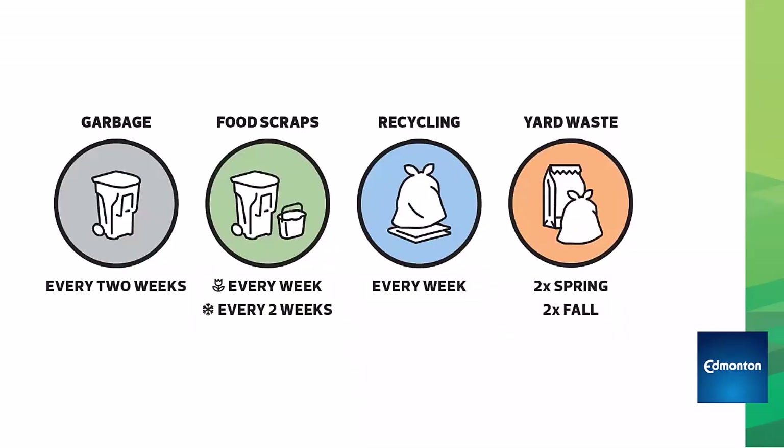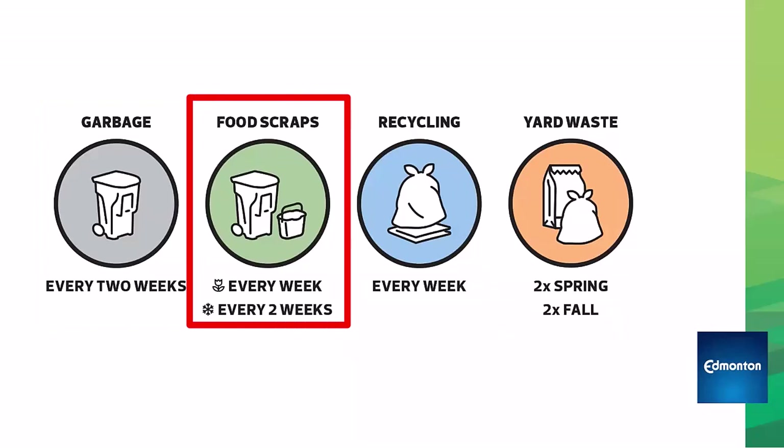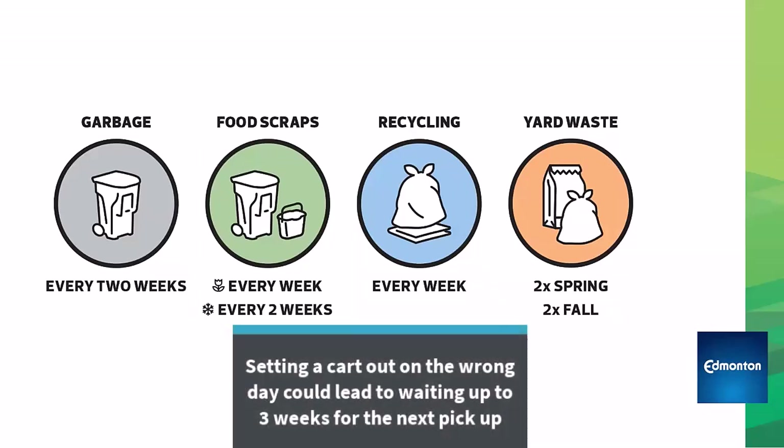When we set out waste is just as important as where we set it out. The black garbage cart is only picked up every two weeks, all year. The green food scraps cart gets picked up every week in the spring, summer, and fall, then every two weeks in the winter. If you set out a cart on the wrong day, then you might wait one to three weeks for the next pickup day.